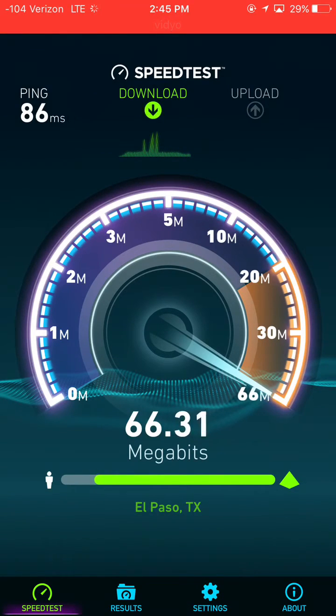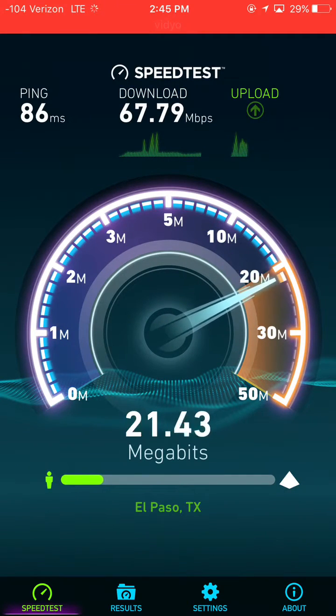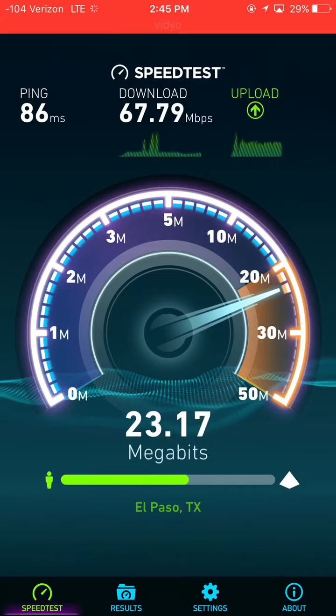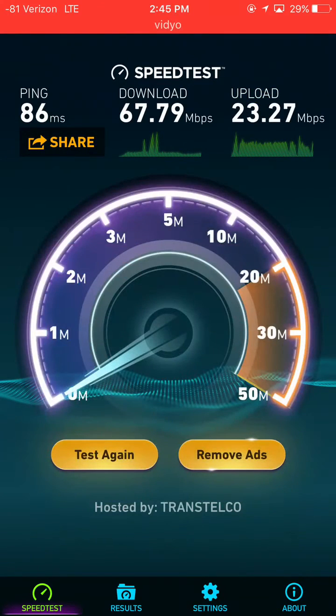They haven't added any Band 5 or Band 2, and they haven't added any of the additional technologies that T-Mobile is adding — like 4x4 MIMO, 256-QAM, cell splits, or small cells. This is just a pure macro cell grid that Verizon is working off of, which is very impressive.